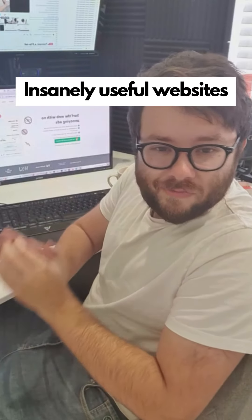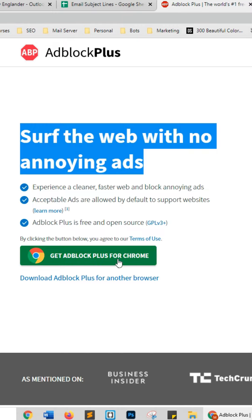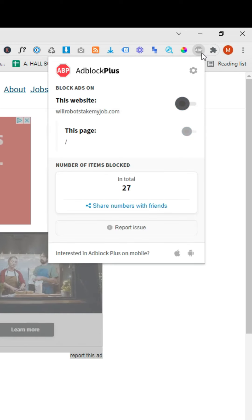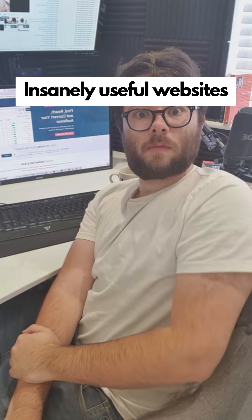Insanely useful websites, Part 31. This Google Chrome extension blocks annoying ads when visiting websites. Click the button to one-click install, then go to a website, toggle the ad blocker, and refresh the page. Go check it out.